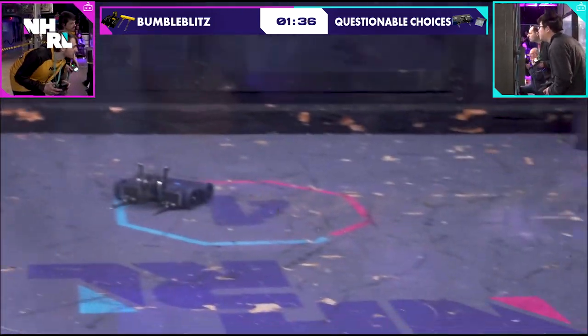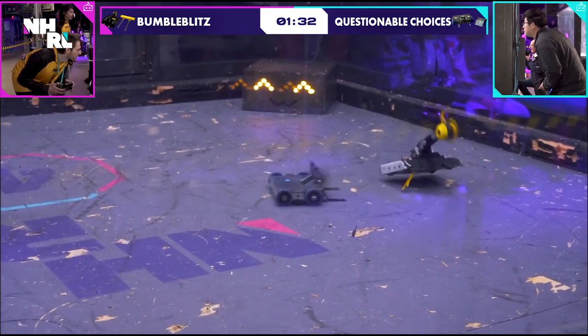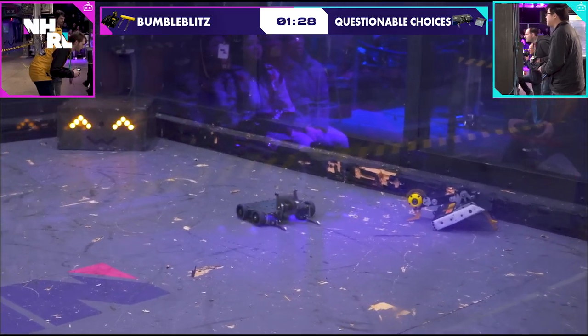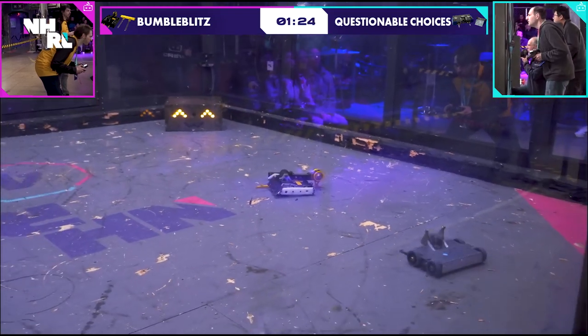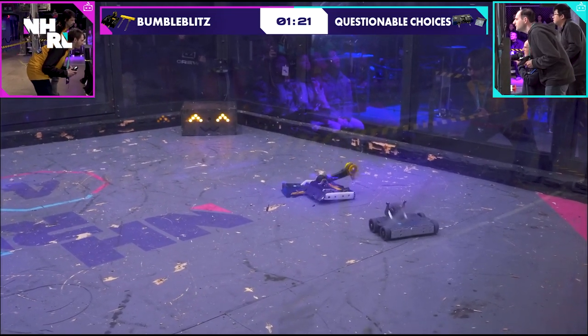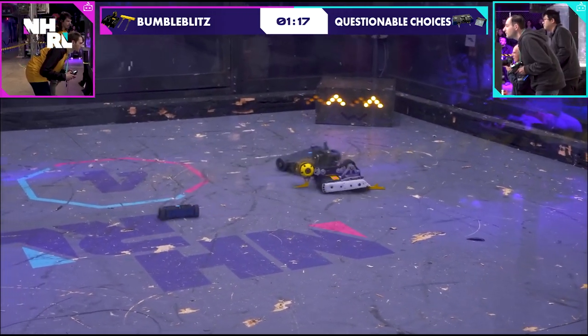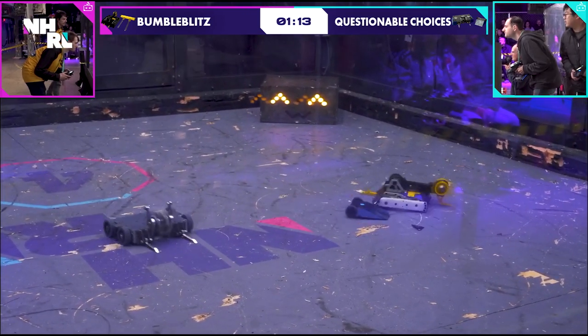Questionable Choices going after the cam lifter, taking out both wheels, and now going after the big half again. Looks like something is high-centering them as well — perhaps one of those forks underneath the body of the robot. So that seems to be folded back, but still limited mobility here. Maybe the other side is still folded back. It's not moving well at all — not ripped off, but just folded under the robot.